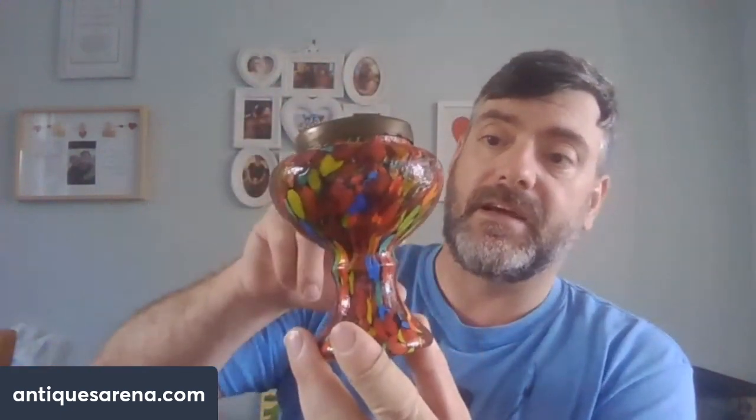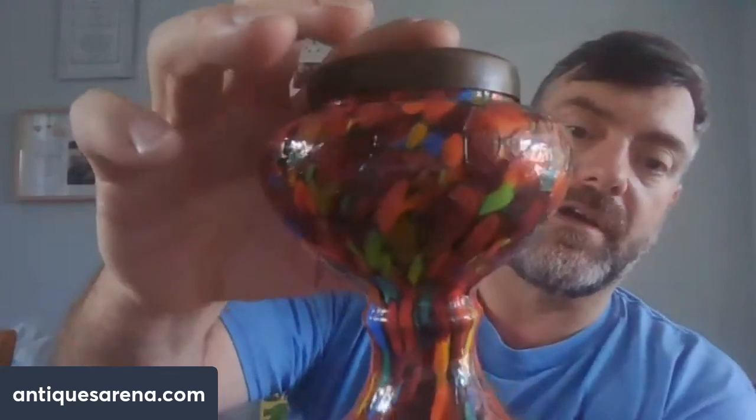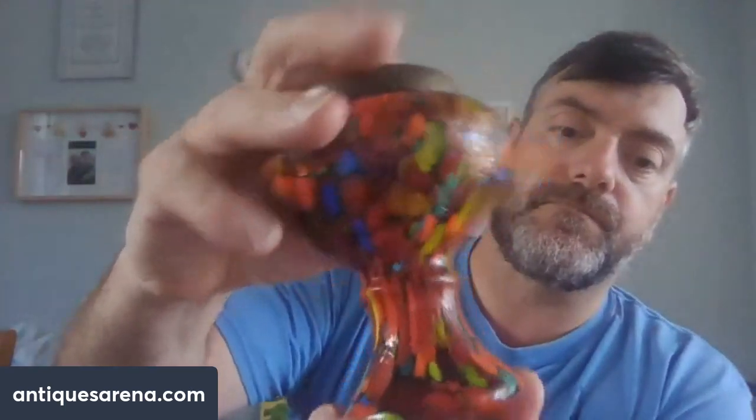Also from Abergavenny, a piece of art deco glass - spatter glass, Czechoslovakian, 1930s to 1950s - with its original metal mesh frog on the top in good condition. Beautiful mottled colours. That was £3 and they sell for £15-20 easily.